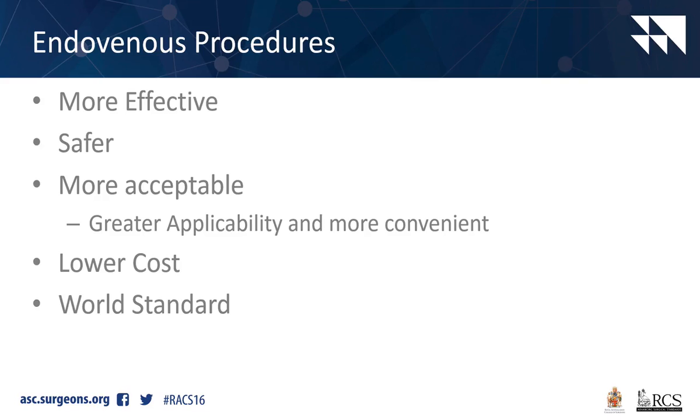Endovenous procedures are more effective, they're safer, they're far more acceptable, they're lower cost, and they're now world standard.